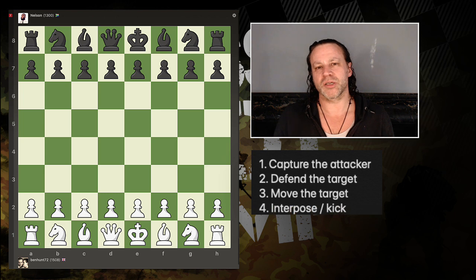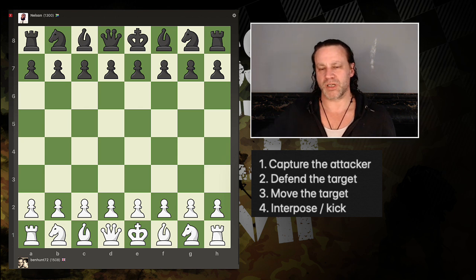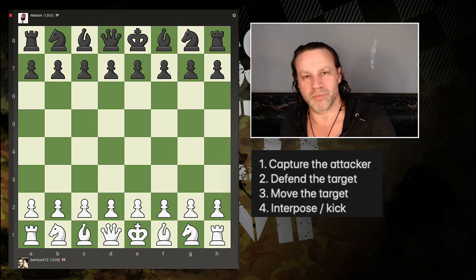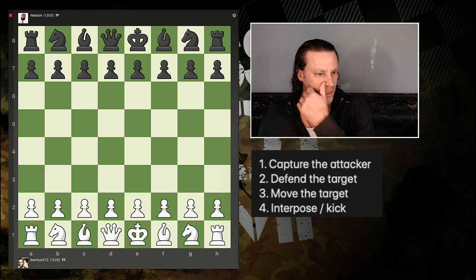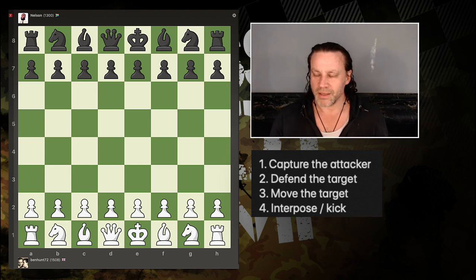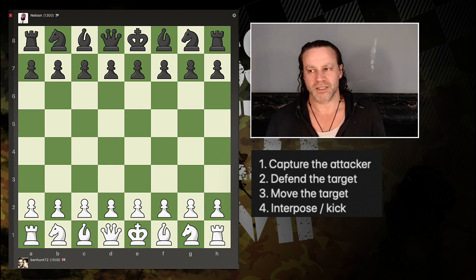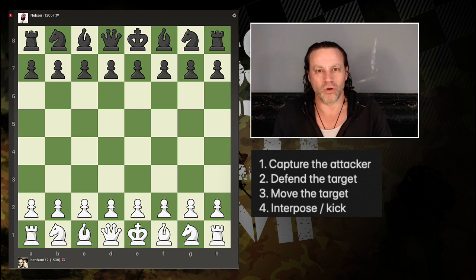Fourth, you can interpose another piece — break the line of attack by putting another piece in the way, usually a piece of lower value. Very often you'll have a queen or bishop come in and you'll interpose by pushing a pawn, which is normally called 'kicking' the attacker away. Important: interposing only works with pieces that move in straight lines — bishops, rooks, queens. You cannot interpose in a knight attack because knights jump, and you can't interpose in a pawn attack because pawns only capture one diagonal square.